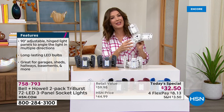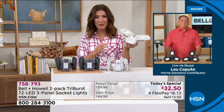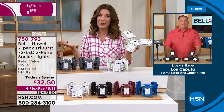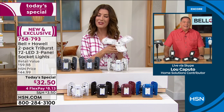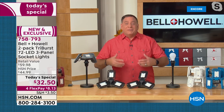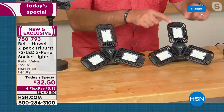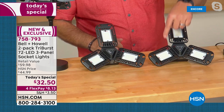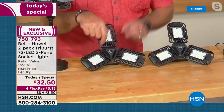Let's bring in Lou Caputo, the expert from Bell and Howell. This light is getting rave reviews and it's finally back as a two-pack. Lou says it's like the better mousetrap — a big improvement over incandescent or regular LED bulbs. The panels on the Triburst will fit any light socket. Each of the three panels has 24 SMD LEDs — that stands for surface mount diodes — giving you 72 LEDs per light.